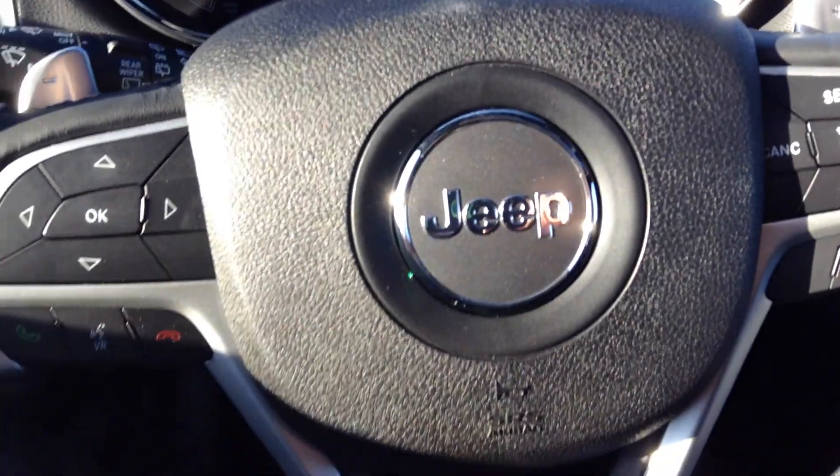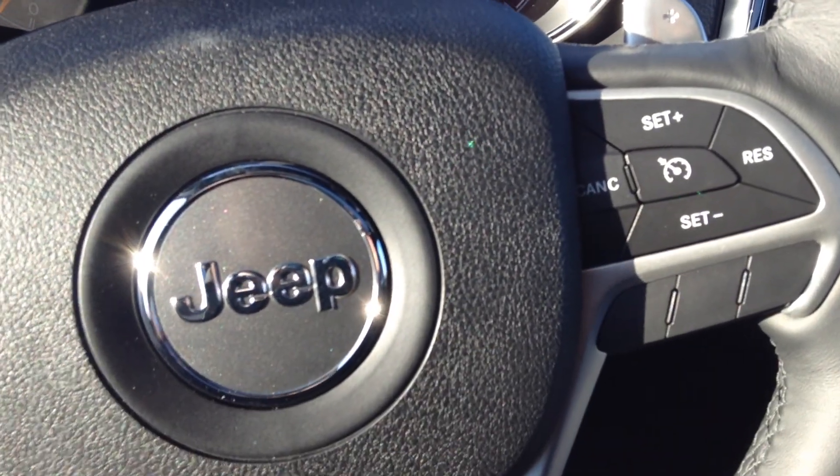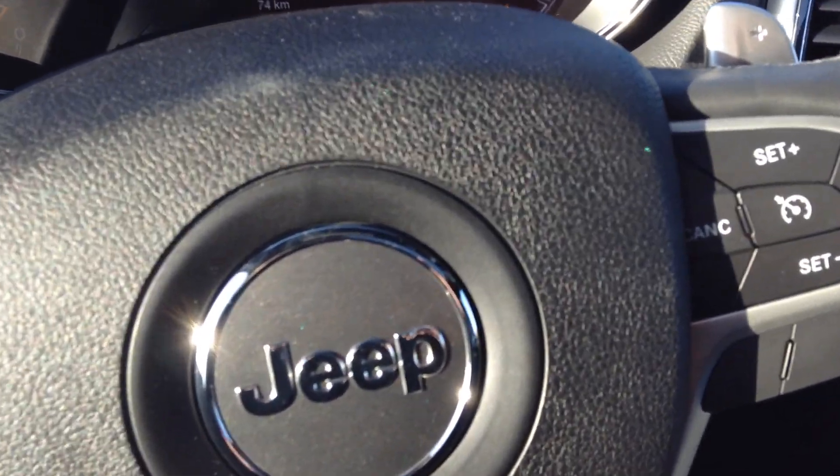Plenty of leg space in the back seat. The center pulls down for an extra two cup holders. Sunroof, and music controls right on the steering wheel for that added little safety feature.